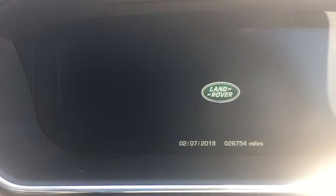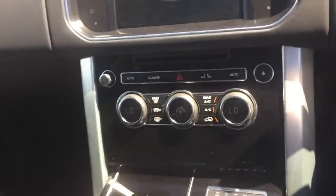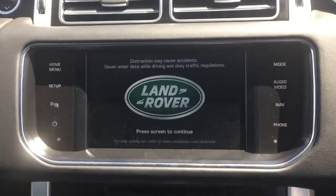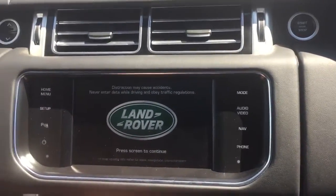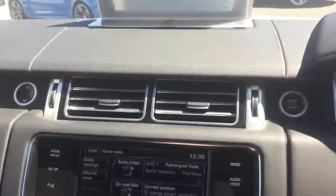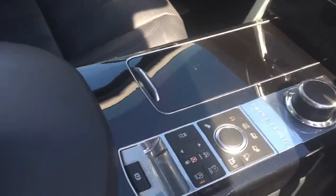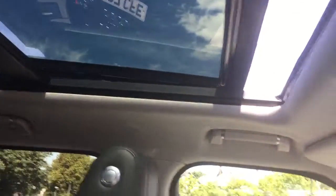Exterior in gorgeous condition — no scrapes, no marks. The bolsters on the seats are in real nice condition. There are two cars you're looking at, this one being the preferable one with only 26 and a bit thousand miles on. Having a Land Rover Range Rover already, you'll be used to the equipment in here and the specification we've been through. That is your opening panoramic roof.